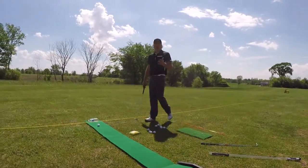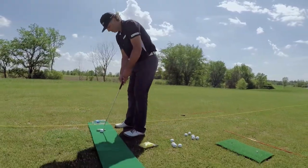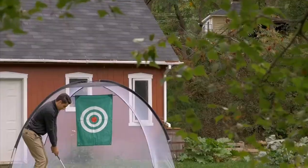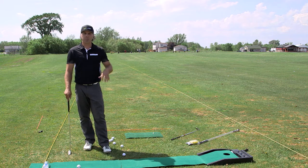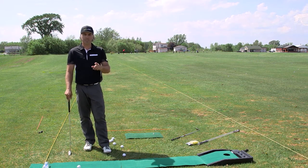En terminant, le quatrième outil, un incontournable : le tapis pour exécuter des coups roulés dans le salon. Le dimanche, on installe le tapis en face de la télé et on exécute des coups roulés pour travailler notre geste tout en écoutant le golf. On peut aussi utiliser un filet qu'on installe dans la cour arrière ou dans le garage pour exécuter des élans complets. Avec tous ces outils d'entraînement, tout est réuni pour s'améliorer au golf à tous les jours. Bon golf et bonne pratique!